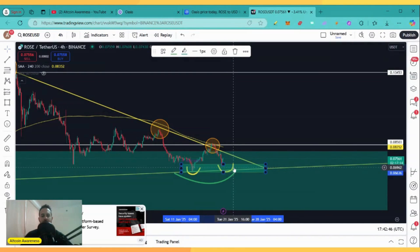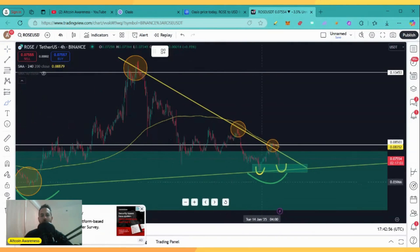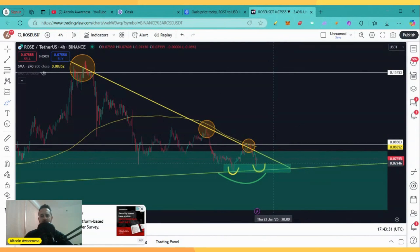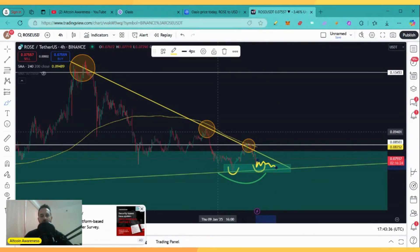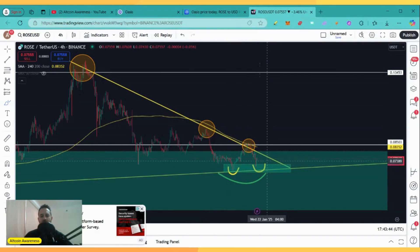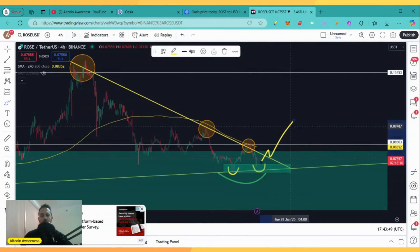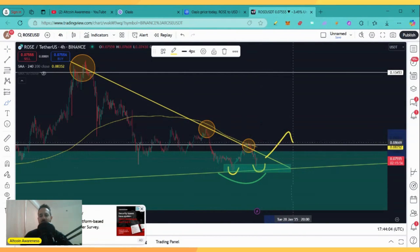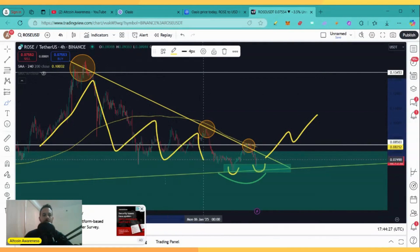The idea is you are trying to accumulate as much ROSE as possible as close as you can to this key support trend line, trying to front-run the breakout above the triangle pattern. Trying to front-run the breakout is riskier, but also if it plays out, it's more rewarding and can bring more profits. The safest way to trade this is to let the price action do its thing inside this triangle pattern and wait for a breakout — buy the breakout, scale in on the retests if it happens, and wait for a continuation move. That would mean waiting until the price action breaks above this key level of resistance at 0.085, buying the breakout, scaling in on the retests, and waiting for a continuation move to the upside.